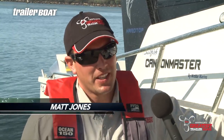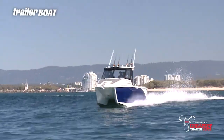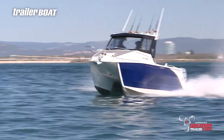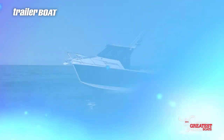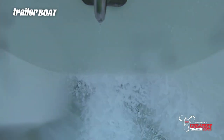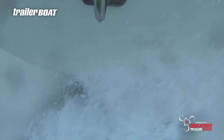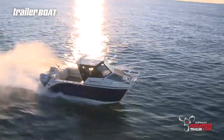I hadn't driven a cat before — first time. And there are all those myths floating around, so I was a little bit apprehensive, but as soon as you got behind that wheel, it was so responsive on the helm, on the throttles, and just the ride — it just comes over and caresses the top of the blade. There's no smacking up in the air or anything. Yeah, it was very, very impressive.